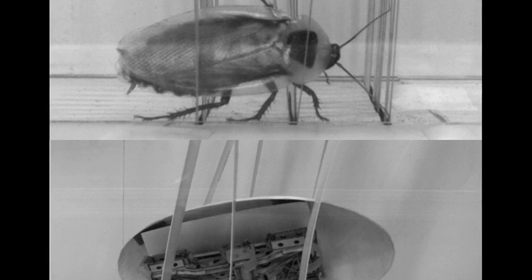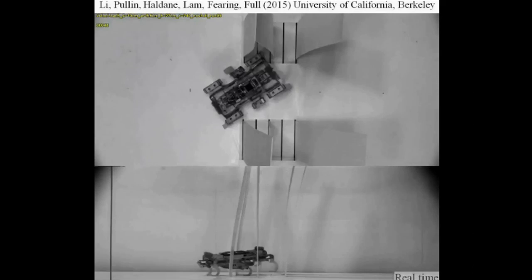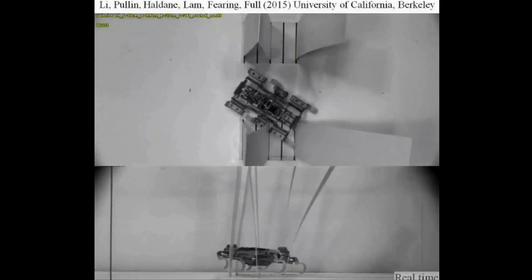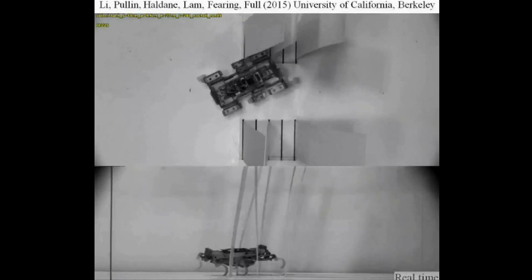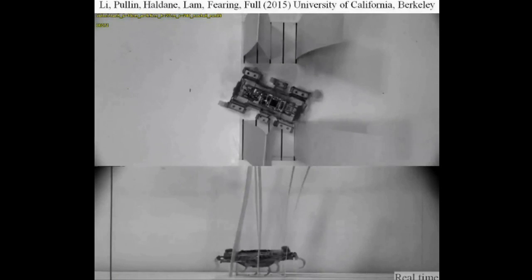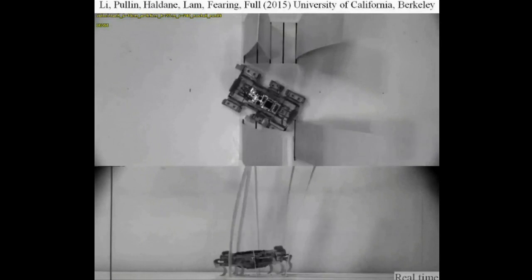After examining the cockroaches, the researchers then tested a small, rectangular, six-legged robot on a similar obstacle course. They found that with a rectangular body, the robot could rarely traverse the grass-like beams, and frequently collided with the obstacles and became stuck between them.